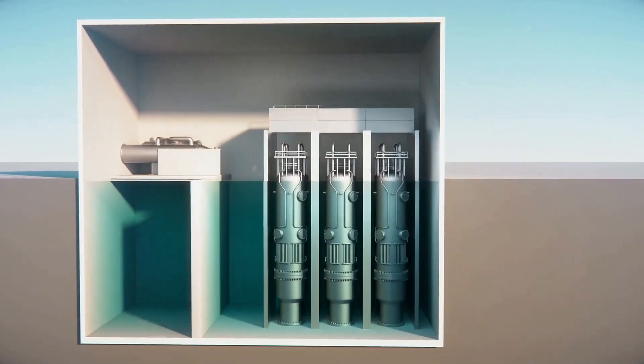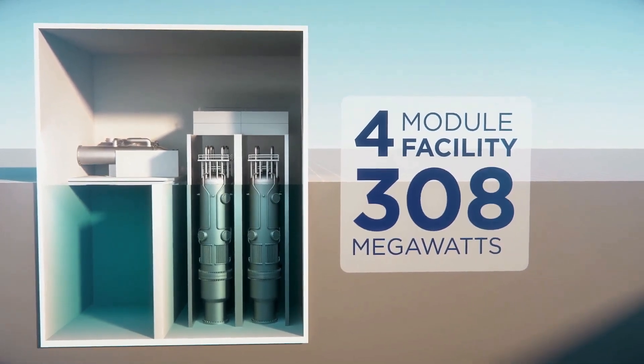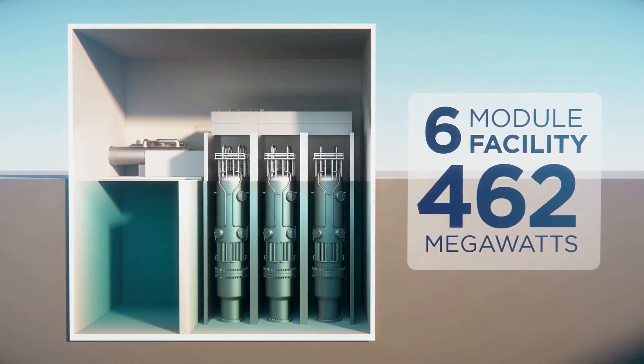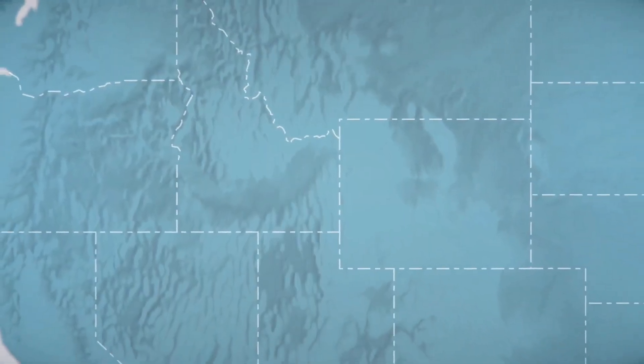In many locations, nuclear power will be a crucial base load generator for renewable-based power grids. And according to NuScale, its capacity for mass production will make it cost-competitive, even with some fossil fuel alternatives.